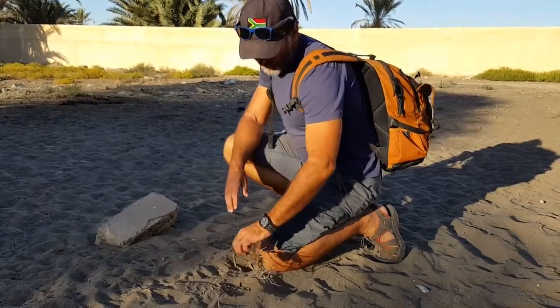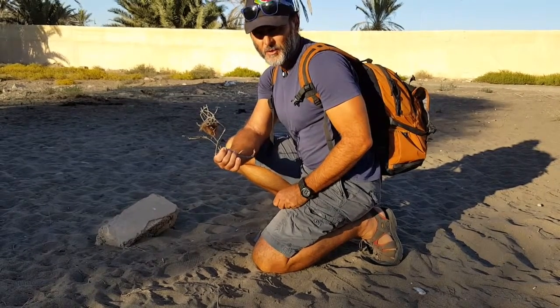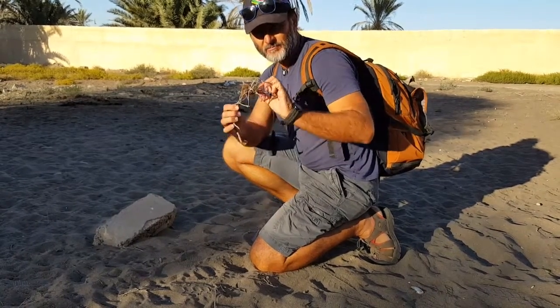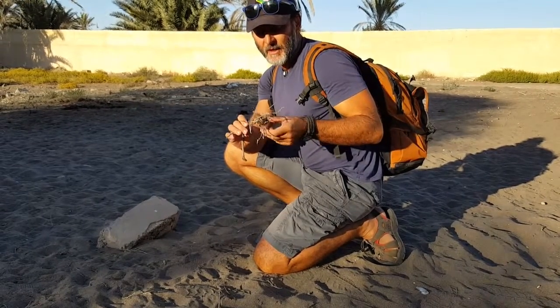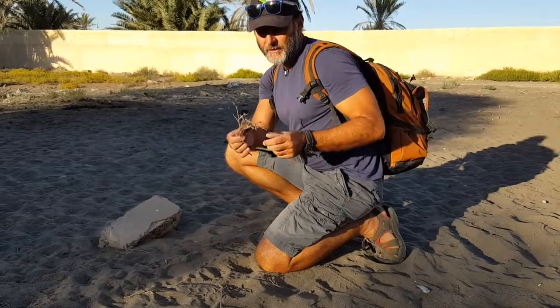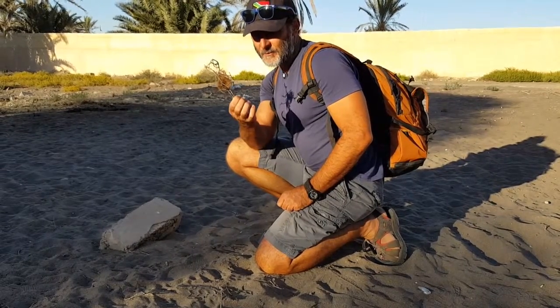This is quite a cool find, right in the city of Muscat in Oman. This is camel hair. Camels shed their hair seasonally and they'll brush past a spiny bush and scrape off big pieces of hair, and that's what we have here.